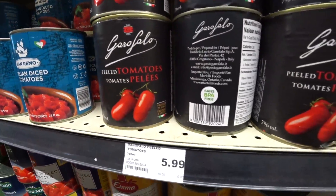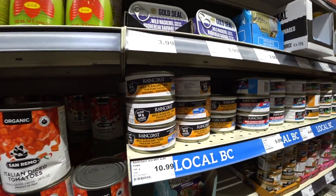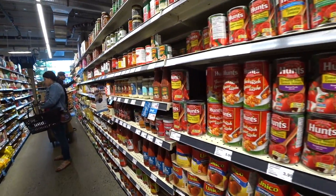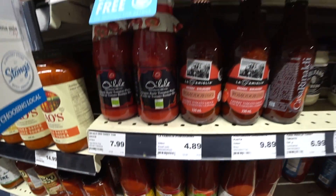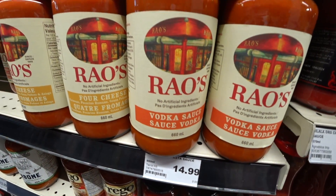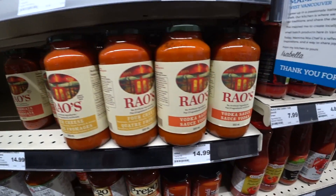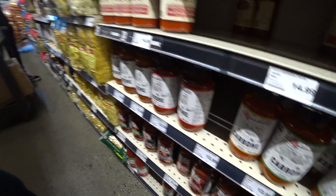We've got canned tomatoes, probably from Italy. That's $6.00. We've got canned tuna. Oh, it's nice. Looking at the tuna sauce — it looks good, but kind of scary. I think it's cheaper than possible.